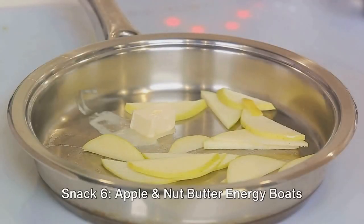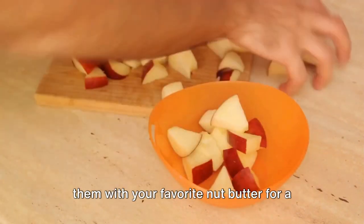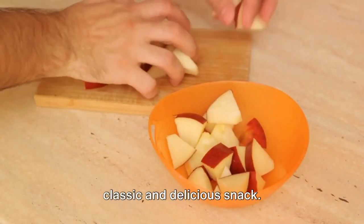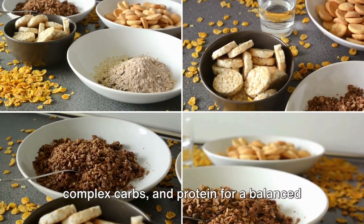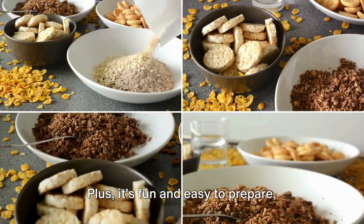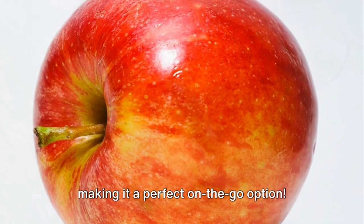Snack 6: Apple and Nut Butter Energy Boats. Slice an apple into boat shapes and fill them with your favorite nut butter for a classic and delicious snack. This combination provides healthy fats, complex carbs, and protein for a balanced energy boost. Plus, it's fun and easy to prepare, making it a perfect on-the-go option.